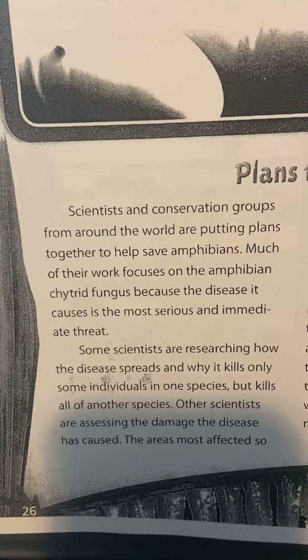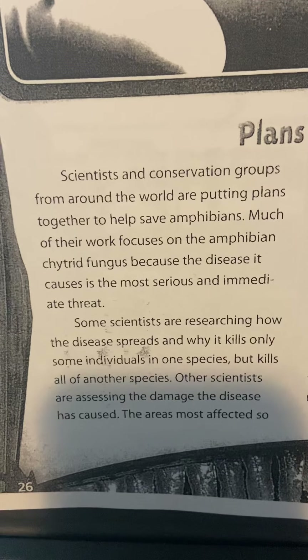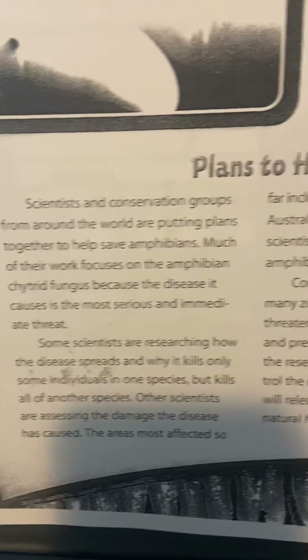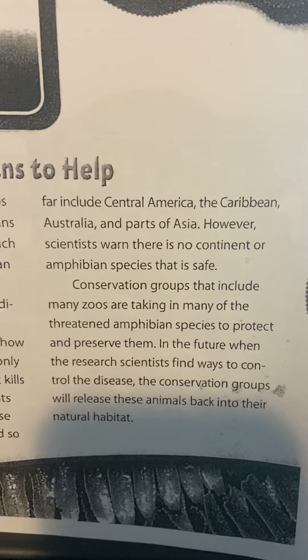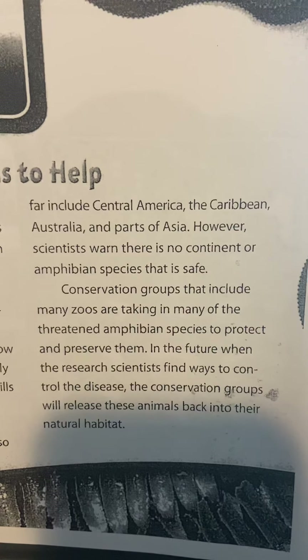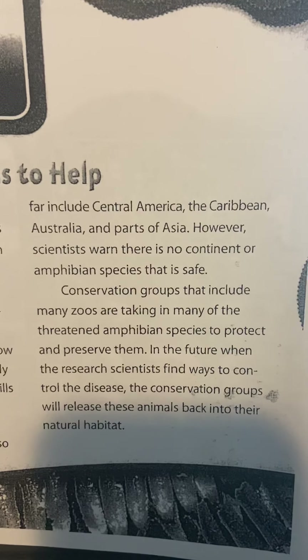Other scientists are assessing the damage the disease has caused. The areas most affected so far include Central America, the Caribbean, Australia, and parts of Asia. However, scientists warn there is no continent or amphibian species that is safe.